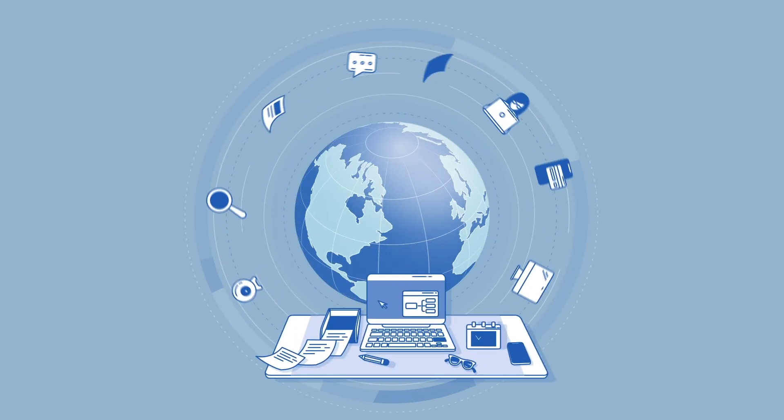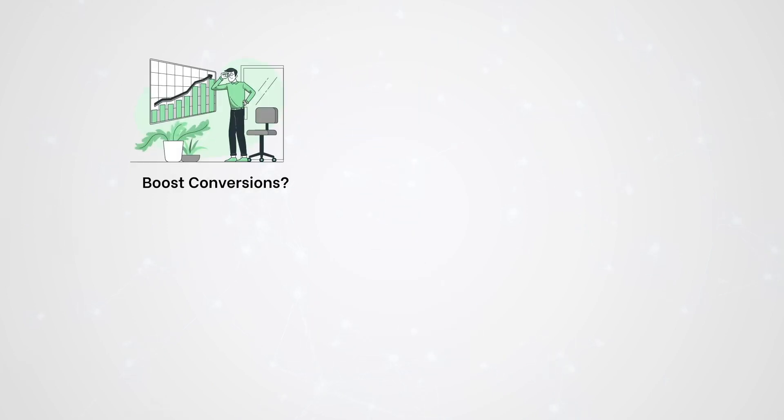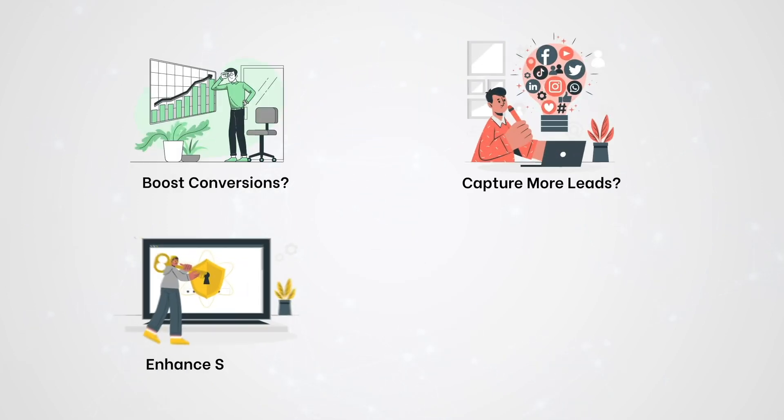Are you looking to manage your multiple business functions easily and more efficiently with just one app? Want to boost conversions? Capture more leads? Enhance security? Win customers' trust? And more?